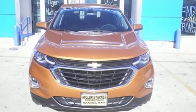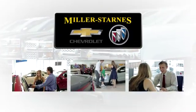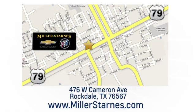Stop in for a test drive and make it yours today. At Miller-Starns Chevrolet Buick, we are committed to your complete satisfaction. Call today or stop on by. We're easy to find at 476 West Cameron Avenue in downtown Rockdale, Texas.